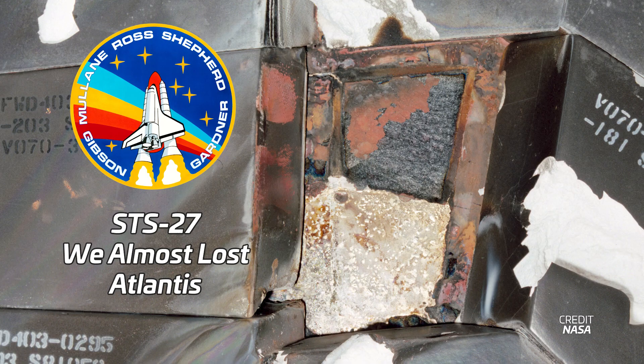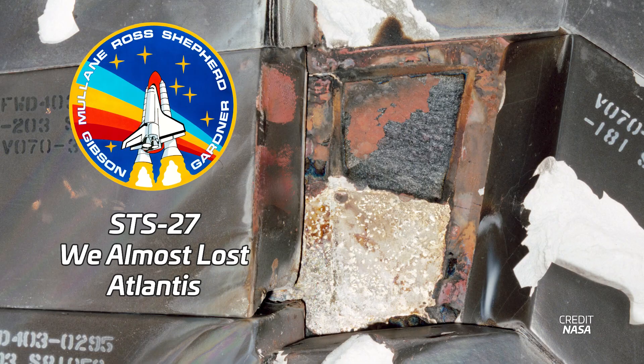But this is far from the only Space Shuttle close call. Next up: STS-27. We almost lost Atlantis.